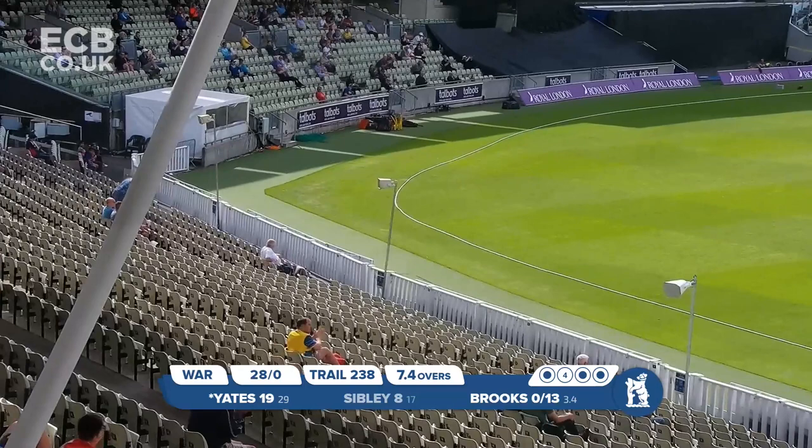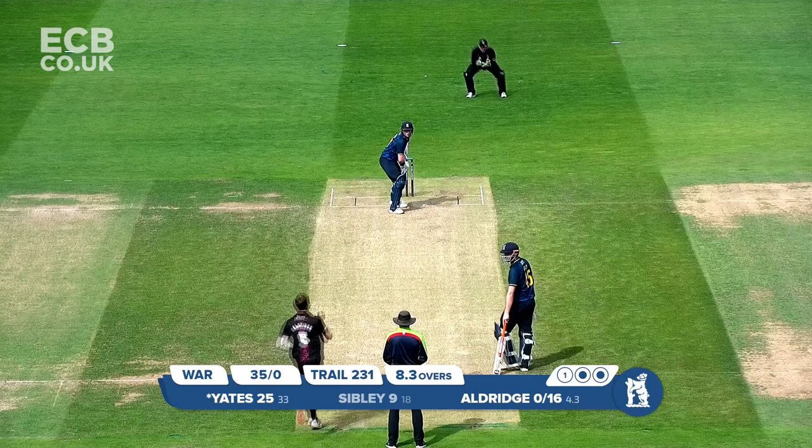Brooks bowls — this is short — and that is six from Rob Yates. It was right in his arc from Jack Brooks.